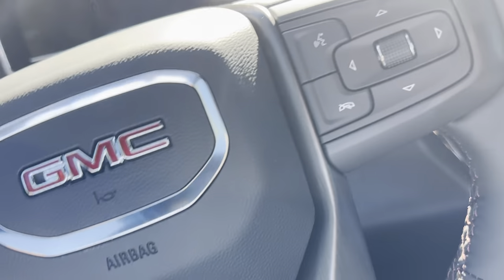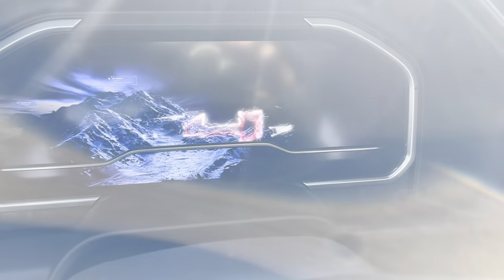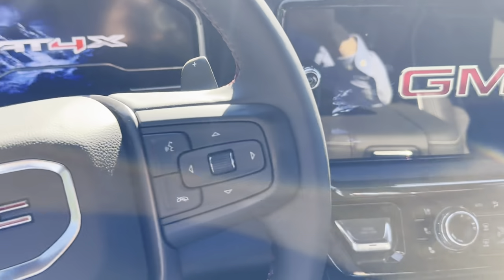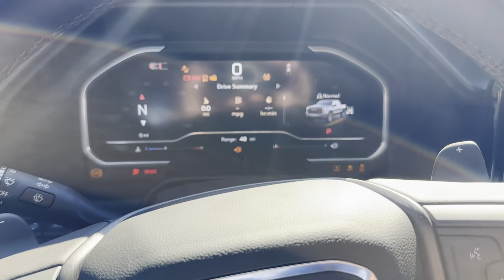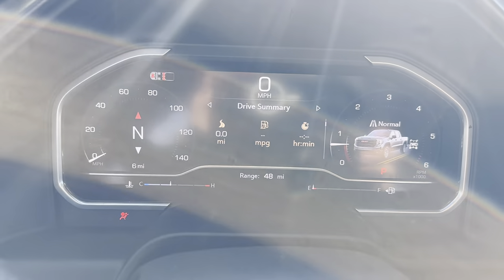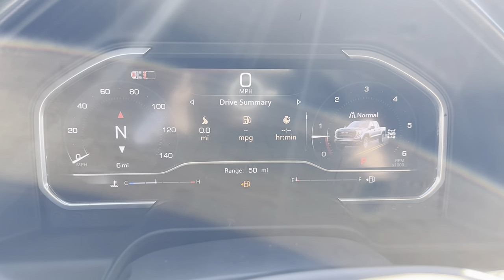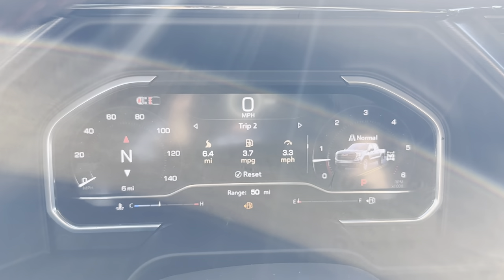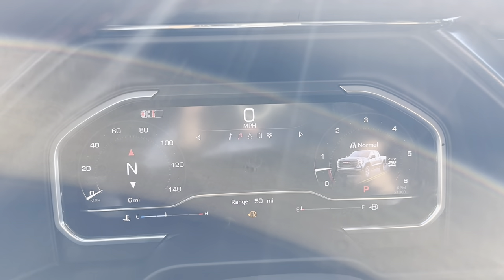Let's go ahead and hop in and start her up. As soon as you hop in, you can see the AT4X branding. There's a cool cinematic movie that plays. We put our foot on the brake, hit this button, and it starts right up. Up here we have the main screen showing miles per hour, RPM, and fuel range. You have different tabs where you can see tire pressure, oil life, brake pad life — everything you need to know about the vehicle.